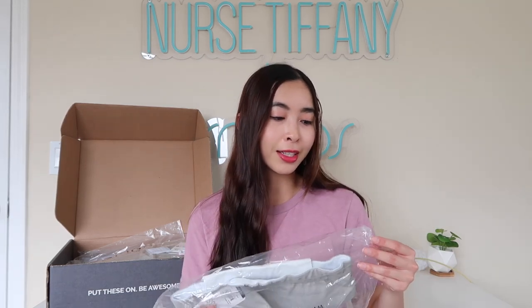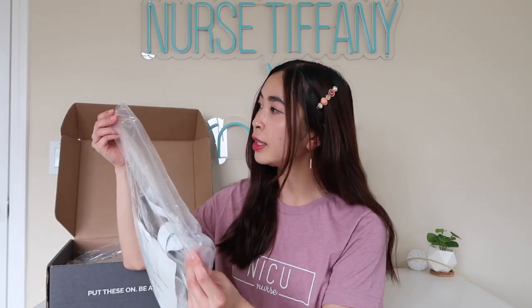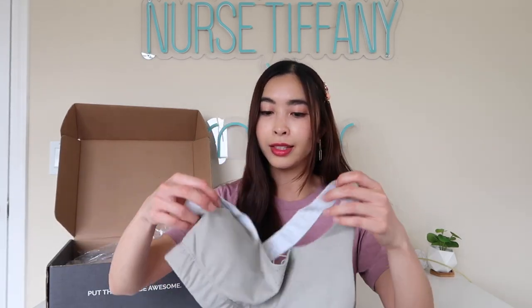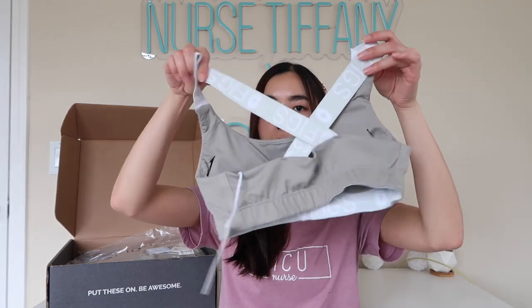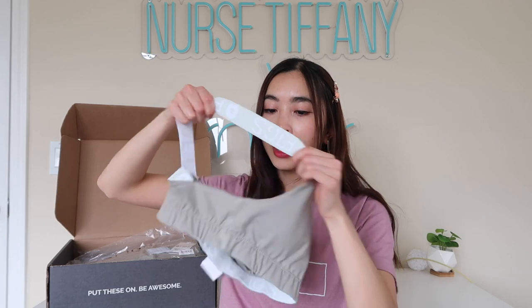I'm just obsessed with it. So I got it in their gray color — more like a light gray. And this is what it looks like. It has a crisscross backing and there's the Figs logo on the elastic band.